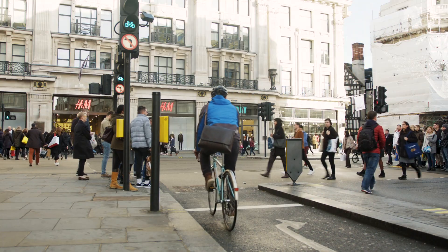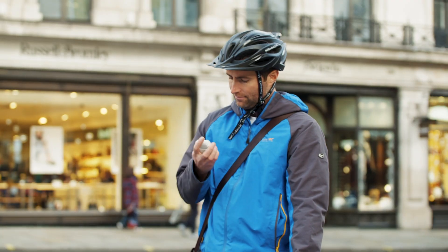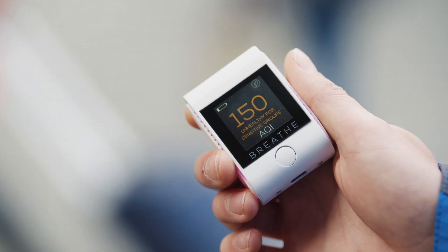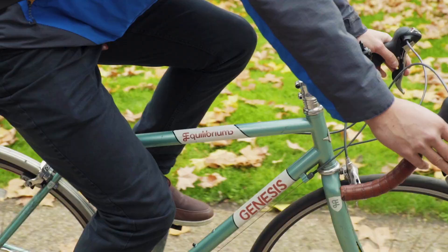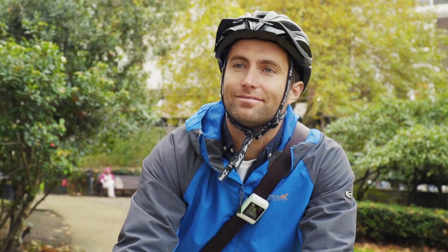BreatheSmart lets you see exactly what's in the air you're breathing in real time, giving you the information you need so you can reduce your exposure to dirty air, safeguard your health, and live a cleaner, healthier lifestyle.